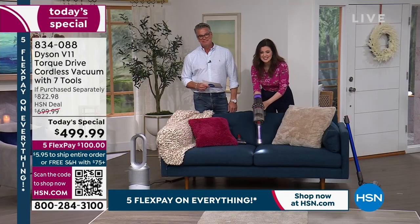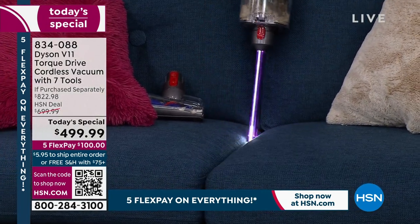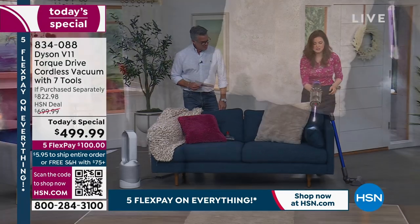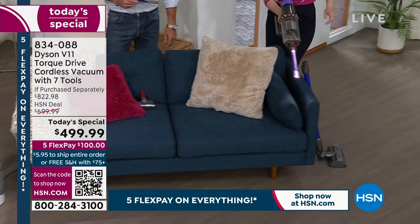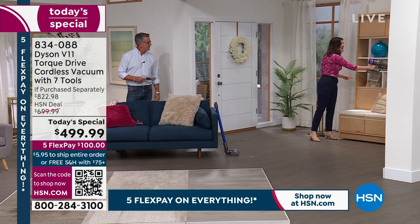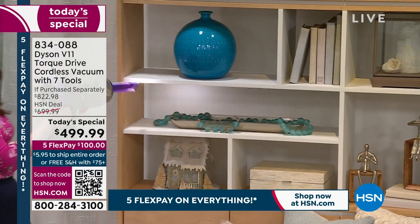Look on the couch — you can see how it lights up. So important when you're dealing with crevices, whether it's behind couch cushions, in between couch cushions, in the car. You can go on the shelving — but it lights everything up so you know you're taking care of the dirt, because it's going to illuminate it and then tackle it.